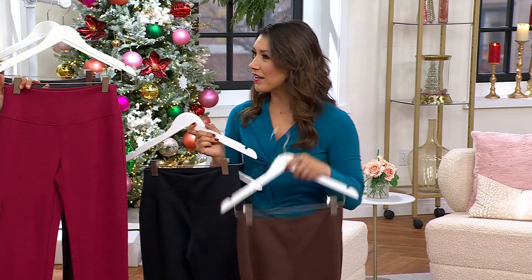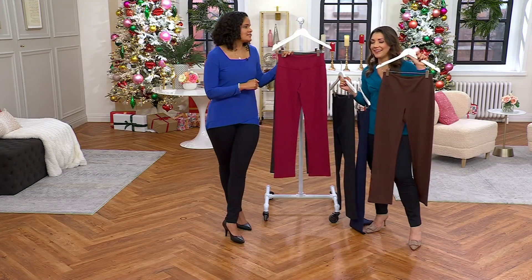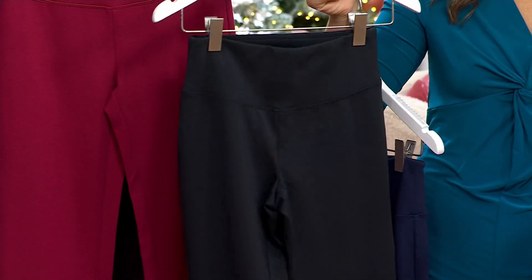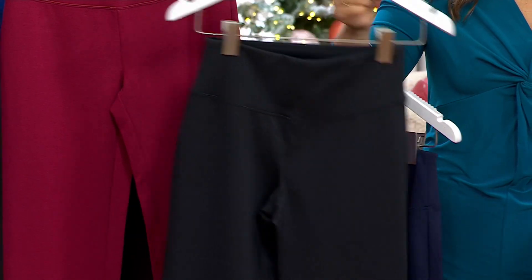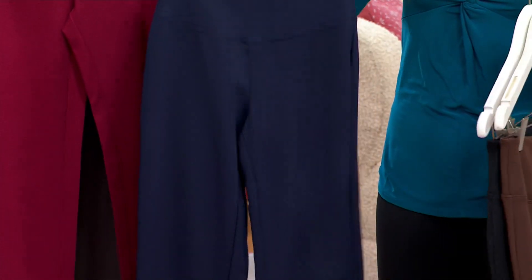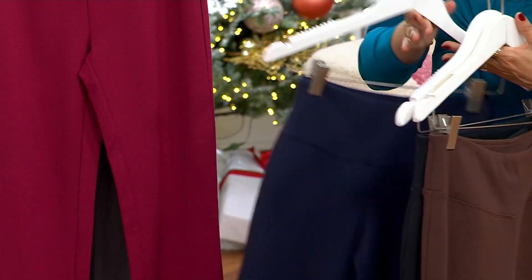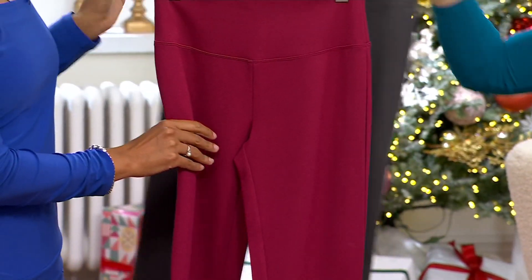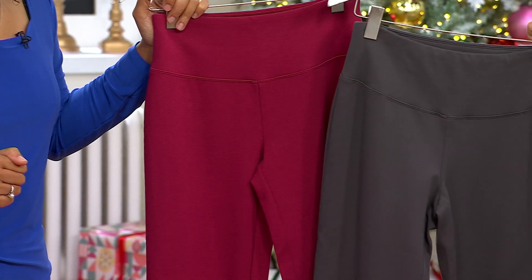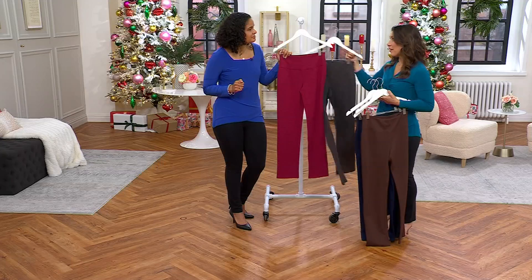Dark Roast — I keep calling it Java! We have done Espresso, Mocha, Mocha Latte... I think there was a reel of all of us saying it differently. Here's the Black, here's the Navy, we have Mulled Wine, and then Shadow Gray — at a sale price, it's also a great way to try a color you don't normally wear.